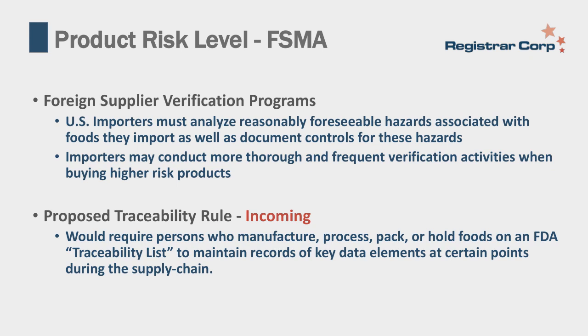If importers are buying a higher-risk product, such as a raw seafood product, they may ask for more letters of guarantee, certificates of analysis, or require third-party facility inspections more often—something to ensure they have documented that you have the correct controls in place. There is also a proposed traceability rule that would require persons who manufacture, process, pack, or hold foods on an FDA traceability list to maintain records of key data elements at certain points during the supply chain.